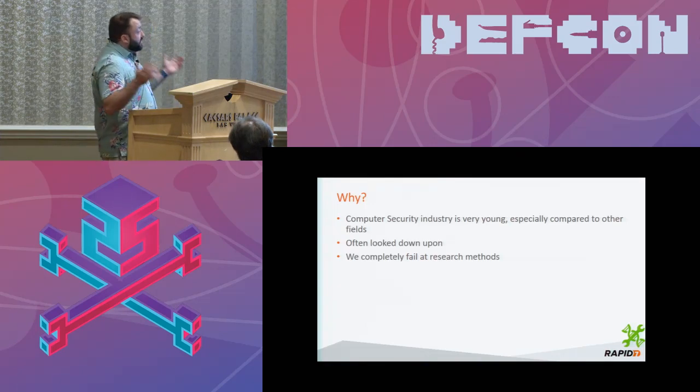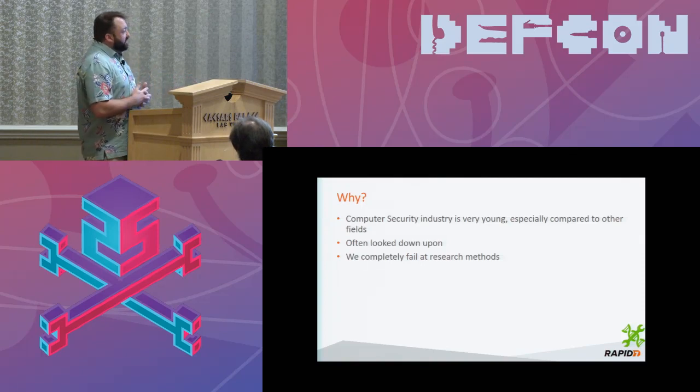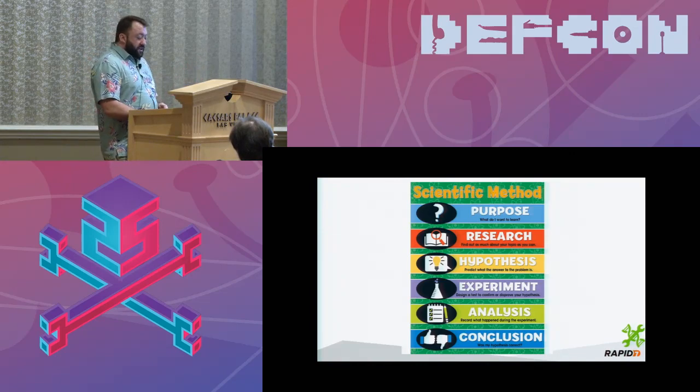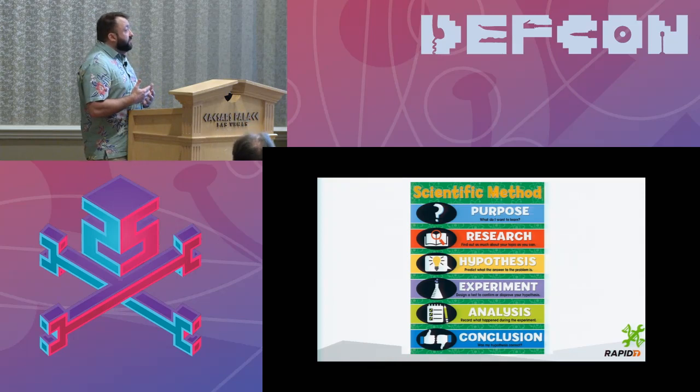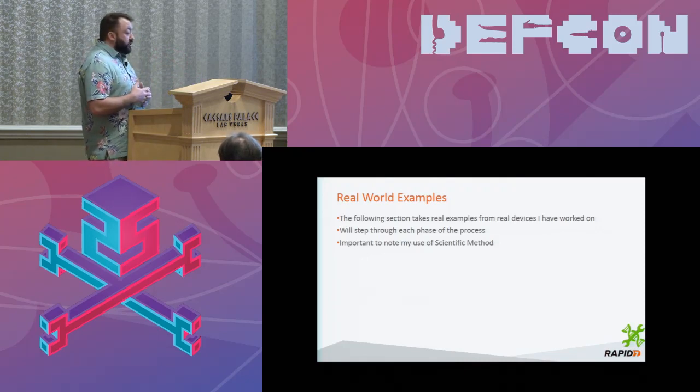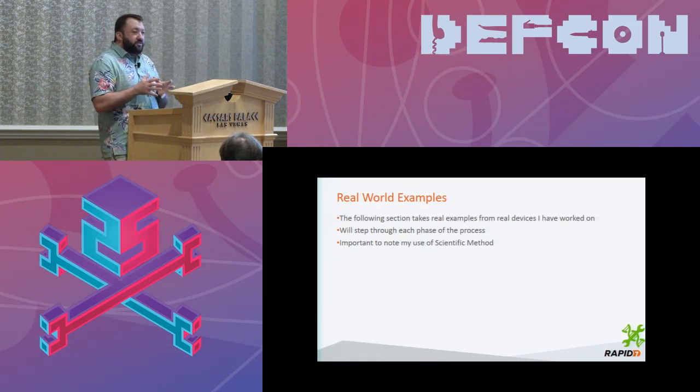This is the scientific method — I actually pulled this from a sixth grade science book. Most of us who've gone through the education process kind of recognize this. This is where I went back to try and figure out how to route my research. As I go through each of these stages, I'm going to give you real examples from real devices that I've worked on, stepping through each phase to give you an idea of where my mind went and what actions I took.